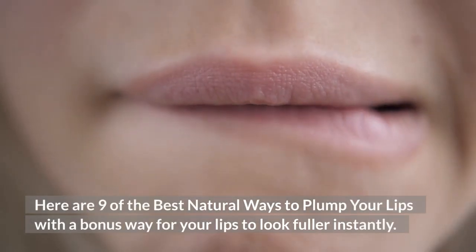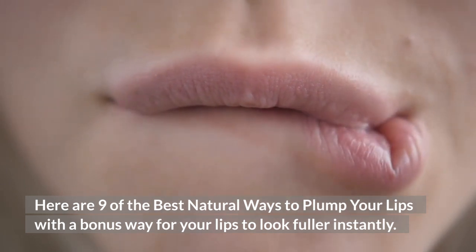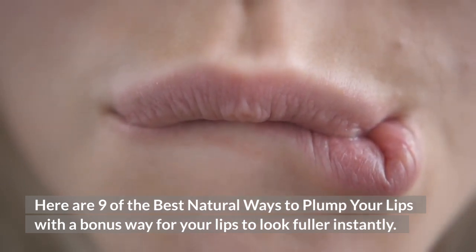Here are nine of the best natural ways to plump your lips, with a bonus way for your lips to look fuller instantly, so stay until the end for the bonus.